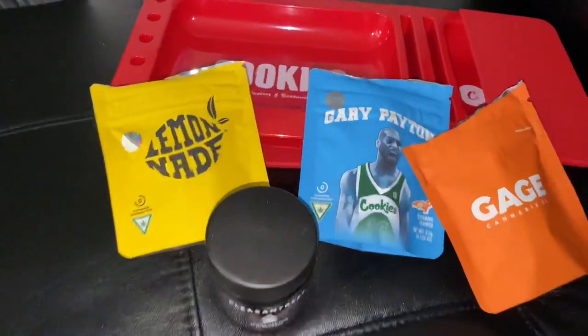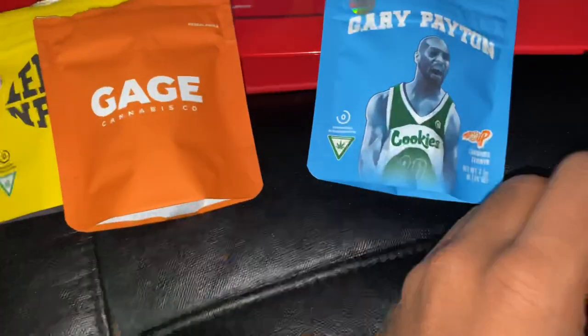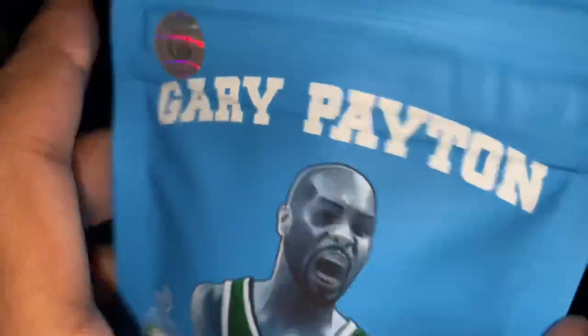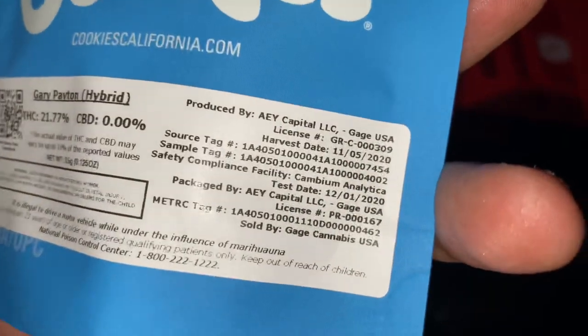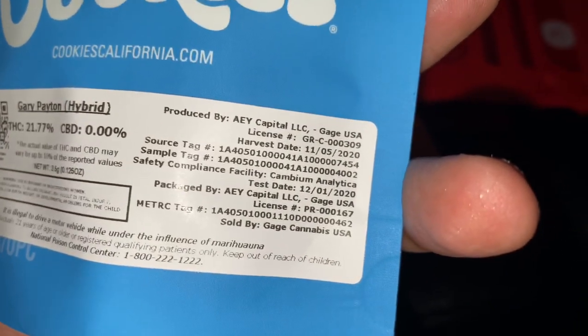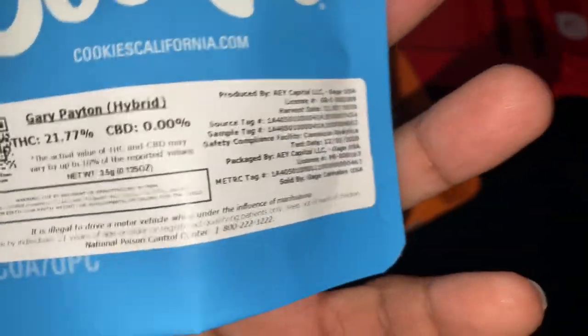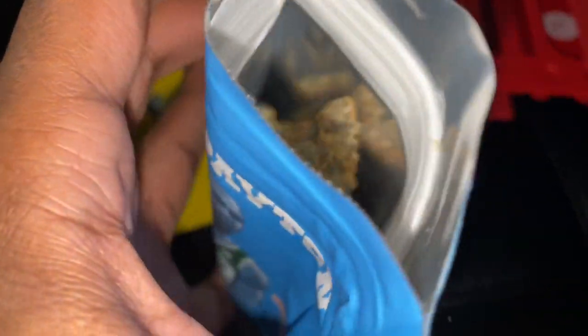First on the menu, the first one I want to look at is this new batch of Gary Payton. Y'all know that Gary coming in at 21% TAC, test date the 1st of December. All right, let's see what that Gary talking about.